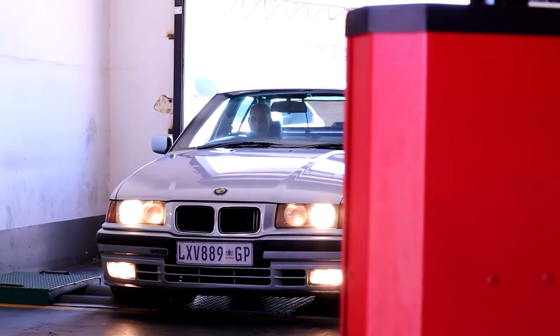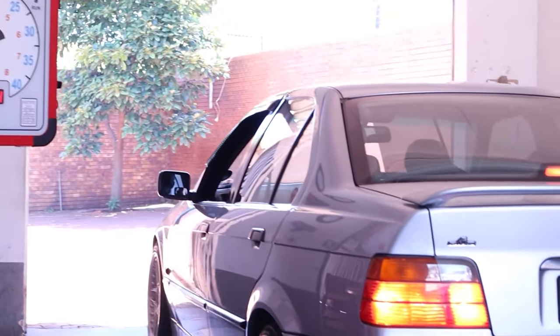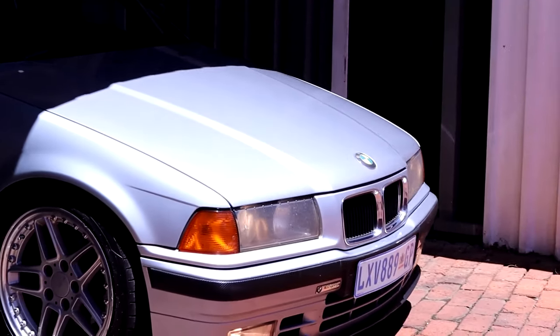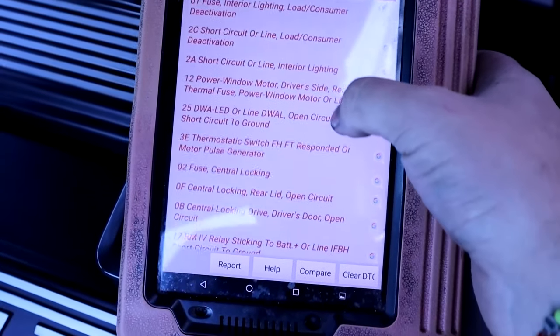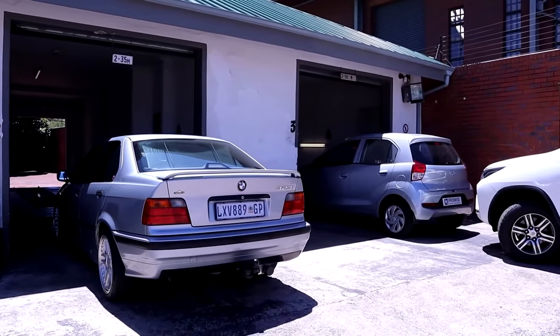Before we could do the fun stuff, we had a smattering of mods and repairs to tackle — because the car actually failed its COF. None of the reasons were too serious, but they needed to be sorted before we could take full ownership. These included the driver's side rear window not working, the airbag light being illuminated, and an unevenly worn rear tyre. With those sorted, the car was put back through COF and thankfully passed.